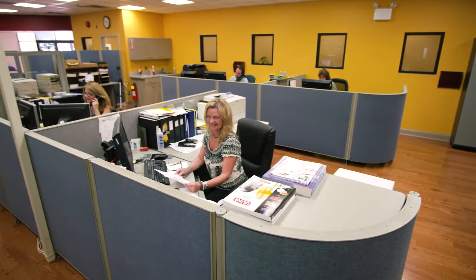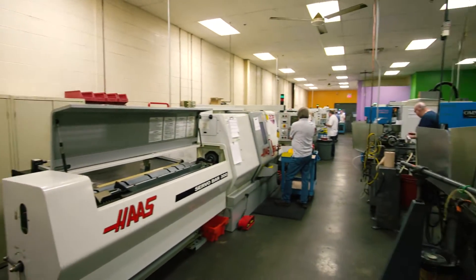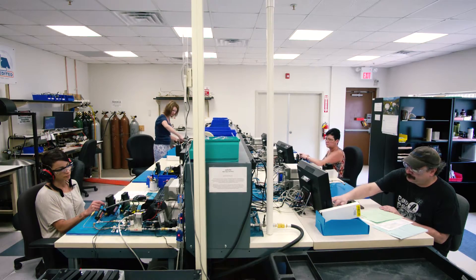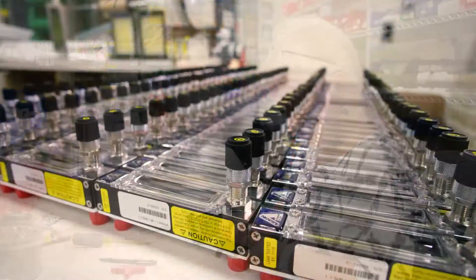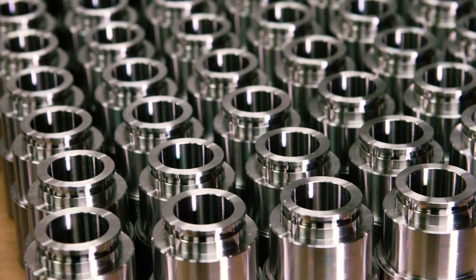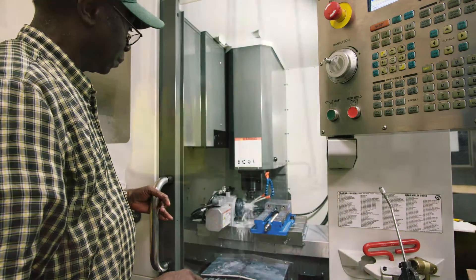Welcome to Alborg and our state-of-the-art Orangeburg, New York facility. Since 1972, Alborg has been known as a leading manufacturer of diversified lines of flow instrumentation, including rotameters, mass flow controllers, vortex meters, peristaltic pumps, step and motor proportionating valves, and precision needle valves.